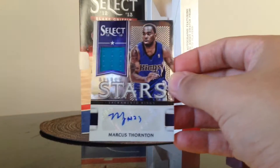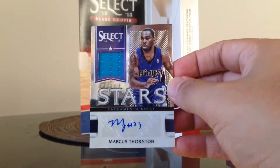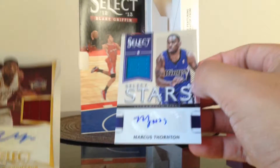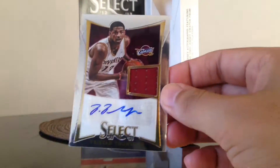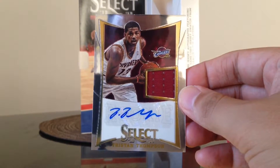I don't think that was a great box break, but those were our hits — four autographs total. Best one was probably the Tristan Thompson rookie auto. All right, there you have it. Thanks for watching YouTube.